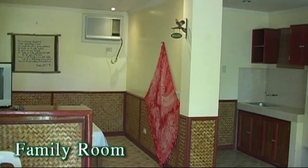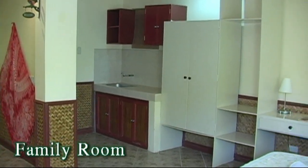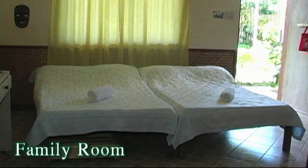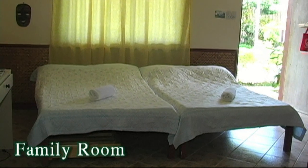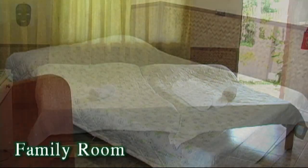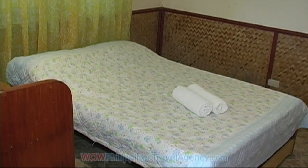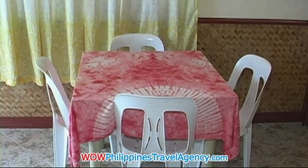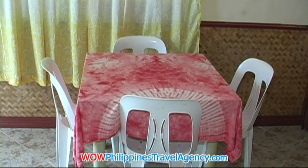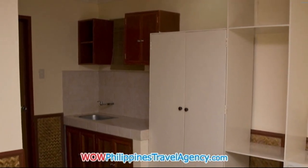And here we have a family room — again, air con, mini ref. Here we have three double beds and cable TV. This room can accommodate up to eight persons. Again, private bath with hot and cold showers. Here we have a dining table, so if you want to eat your meal inside there's plenty of room for that, and a small kitchenette.